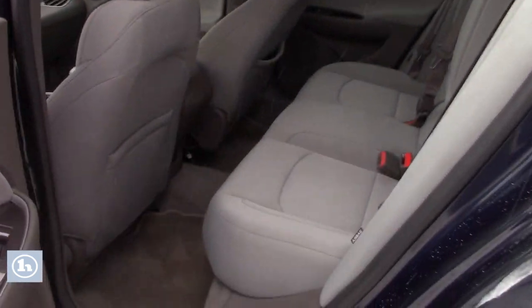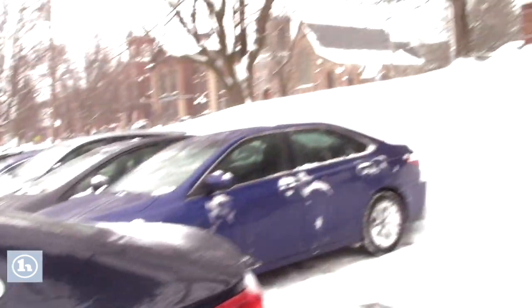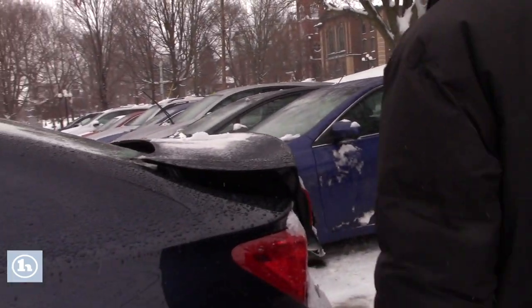Lots of room, as you know. And the remote has a trunk release and a car starter built in.